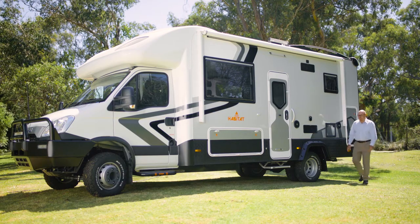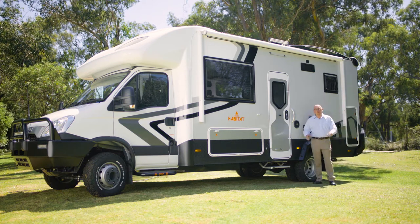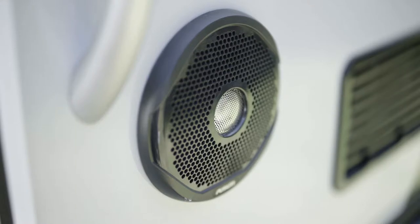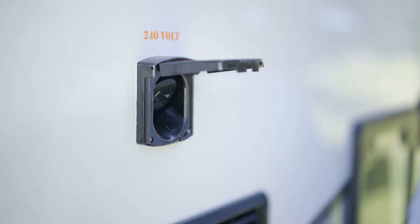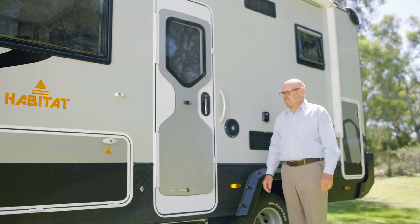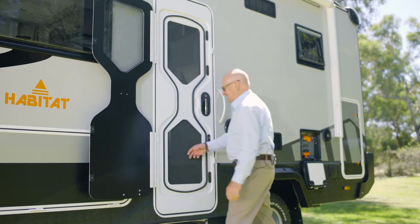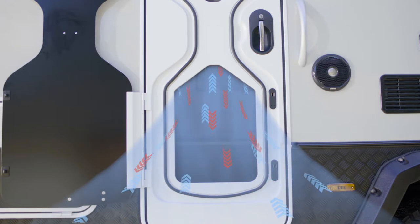Moving around to the passenger side of the vehicle — if you like to go off the grid and free camp, you're probably going to spend a lot of time outdoors. The Habitat is packed with outdoor living features including two outdoor speakers connected to the Fusion audio system, a 240 volt power point, a gas point for the barbecue, and a fully electric awning. The Habitat uses the Dometic RV two-piece security door, which can be left open with a security screen in the lock position to allow ventilation without compromising security.